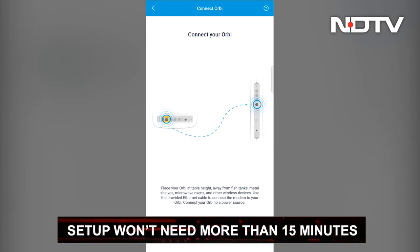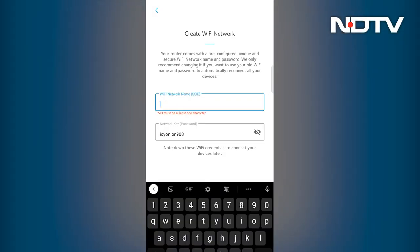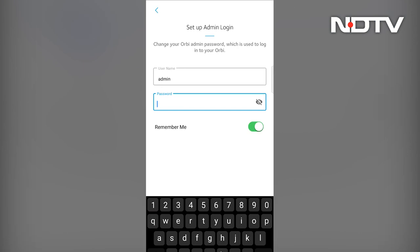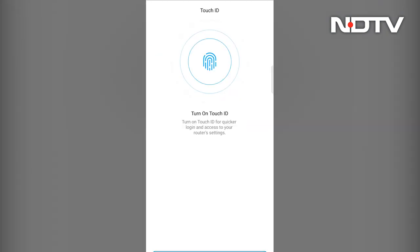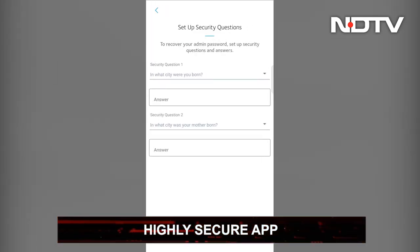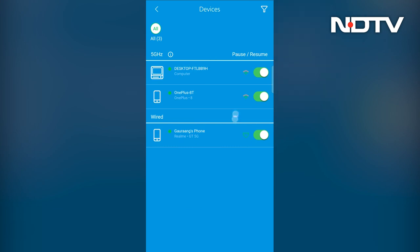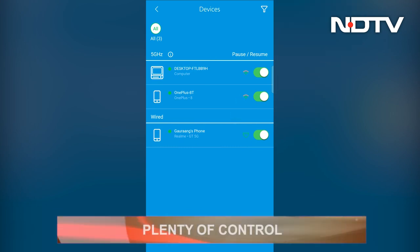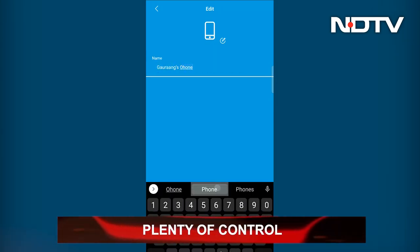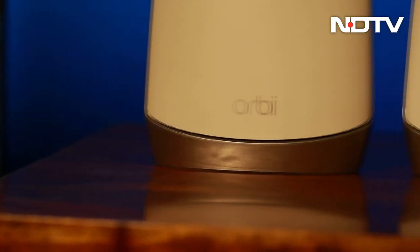The setup is done through a simple step-by-step process through the Orbi app and takes just under 15 minutes. During setup, the user is required to make a Netgear account and set up the Wi-Fi name and administrative password with two security questions. The user can also add another layer of security to the app by adding a fingerprint scanner requirement before the app opens. The app also offers additional control like blocking certain devices from getting internet access, naming each device based on its user, and rebooting the entire mesh Wi-Fi system.